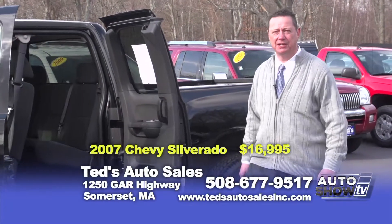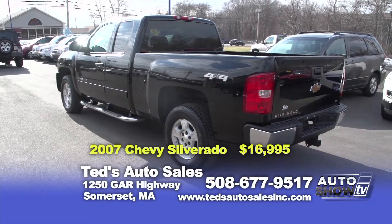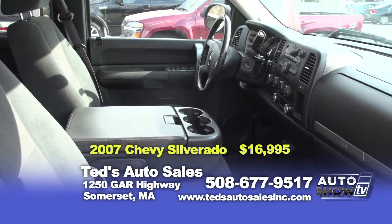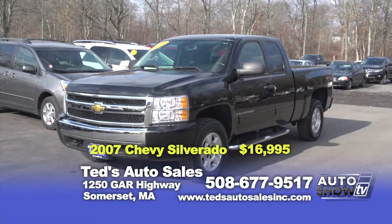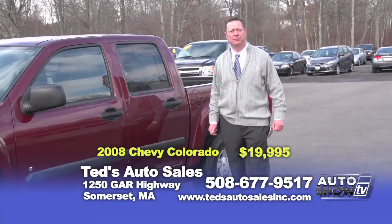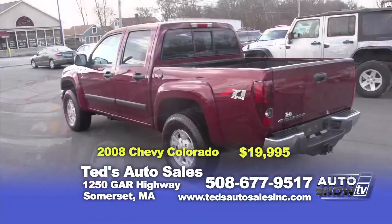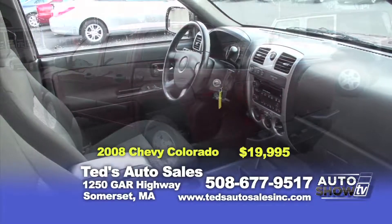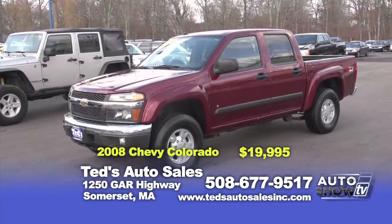Just in — 2007 Chevy Silverado LT, four-door, four-wheel drive, side running boards, tow package. On special this week for $16,995. Need the room of a crew cab and four-wheel drive? The 2008 Chevy Colorado Z71 edition — a five-passenger vehicle. You won't leave it all at the gas pump. 55,000 miles, $19,995.